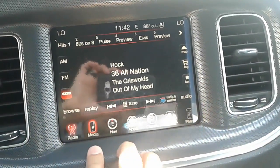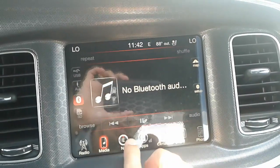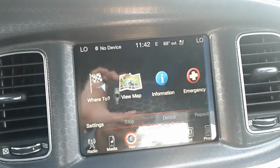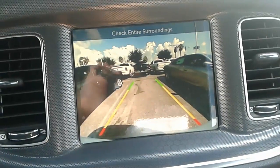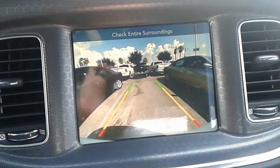This particular one does have FM, AM, and satellite radio. You also have Bluetooth connectivity, and it also comes with satellite navigation as well. You also have a backup camera along with parking sensors.